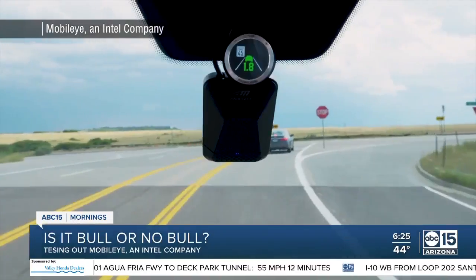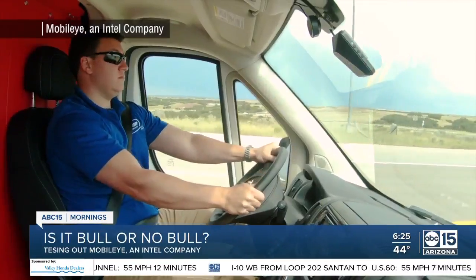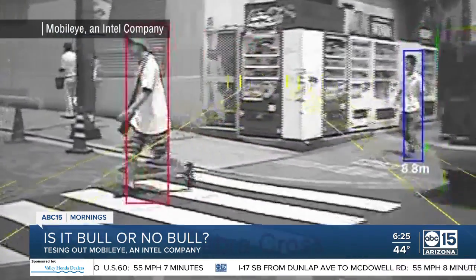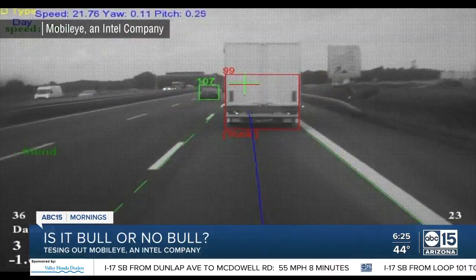This tech scans the road ahead and offers visual cues as well as different beeping alerts to warn you if cars, pedestrians, or cyclists are in front of you, if you drift out of your driving lane, and more.